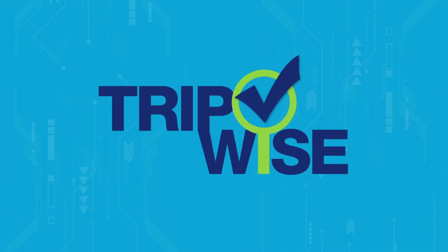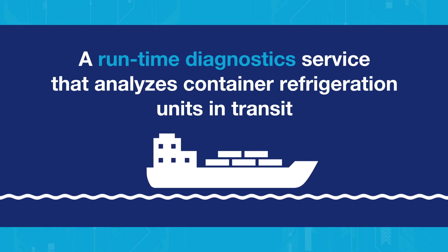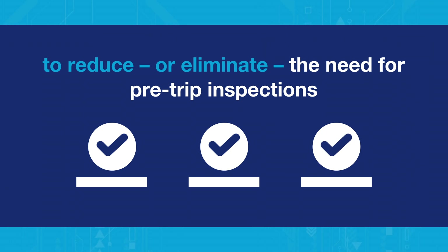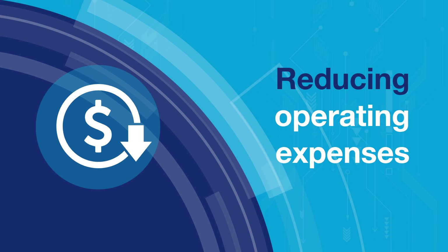The Triplink platform also houses TripWise, a runtime diagnostic service that analyzes container refrigeration units in transit to reduce or eliminate the need for pre-trip inspections, saving owners time and reducing operating expenses.